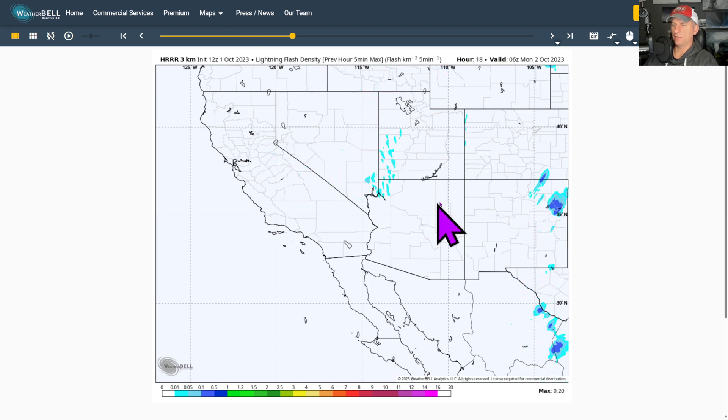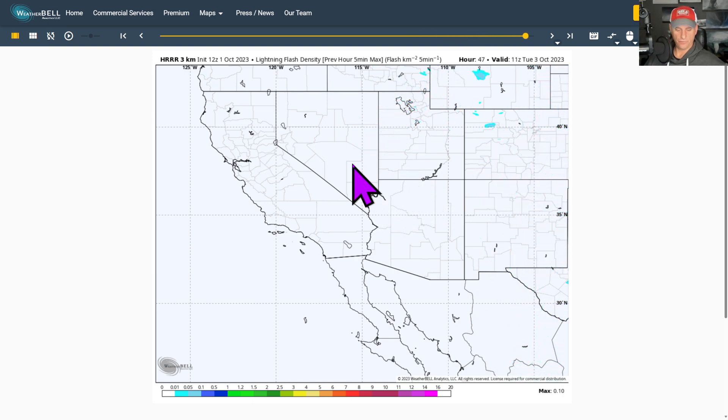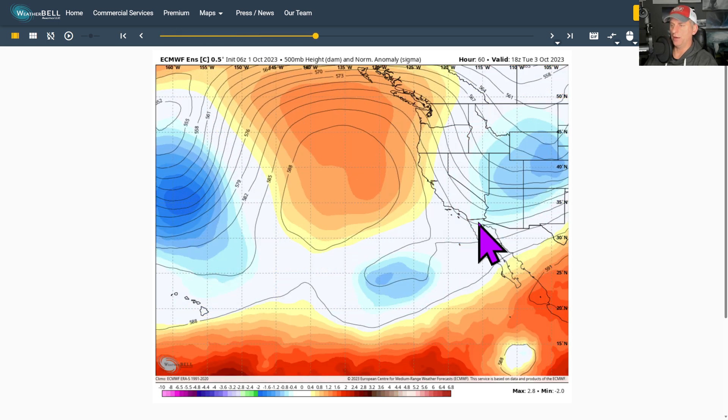Nevada, Utah, and then tonight Northern Arizona as that pushes off to the north and east through the night into Tuesday morning. This is looking at 18,000 feet — general ridge and trough position. Ridge is out here with clockwise flow around it. You can see the wind would go like this and back down around the trough. This marks our storm over the area right now and you can see its movement off to the east.